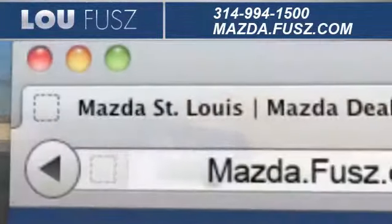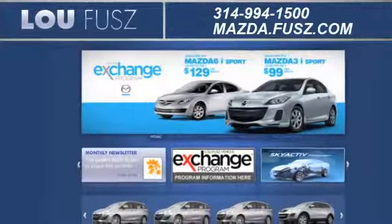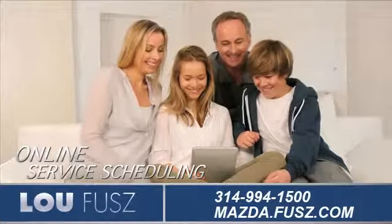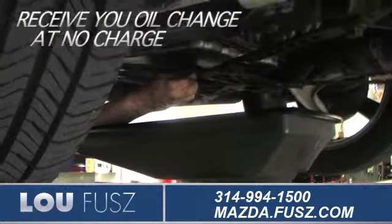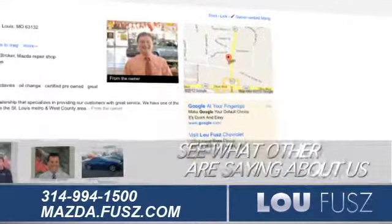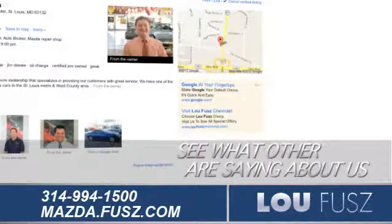Visit us online at mazda.fuse.com. While you're there, check out our convenient online service scheduling, find out how to receive your oil change at no charge, and see what others are saying about us on our Google Places page.